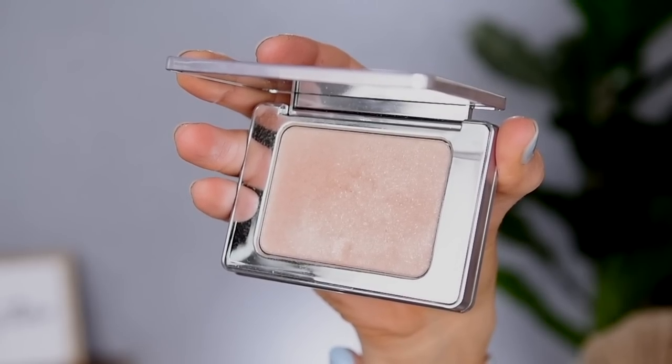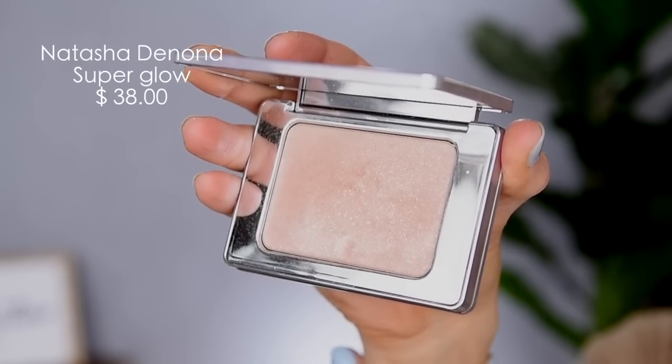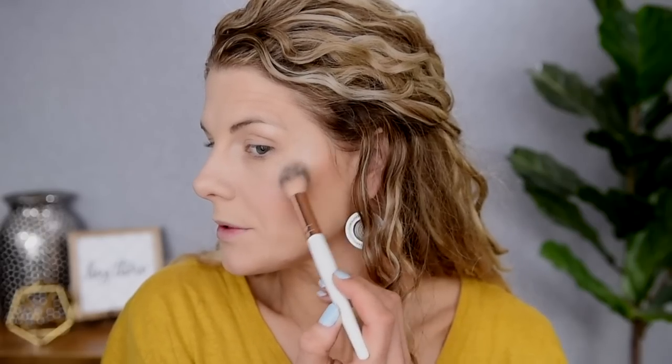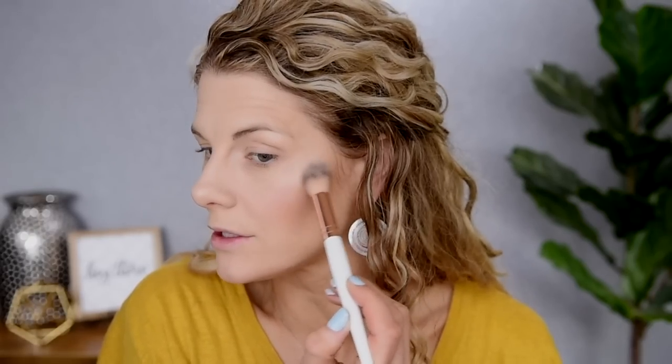We're also going to use the Natasha Denona Super Glow in shade number two. This highlighter is very pricey at $38. I really like it, but for the price I would say save your money and go for some really good drugstore options. You can find so many good drugstore highlights that I just don't think you need to spend $40 on a highlighter. If you are really into packaging though, the packaging of this thing is really, really beautiful. That is some serious, serious glow.